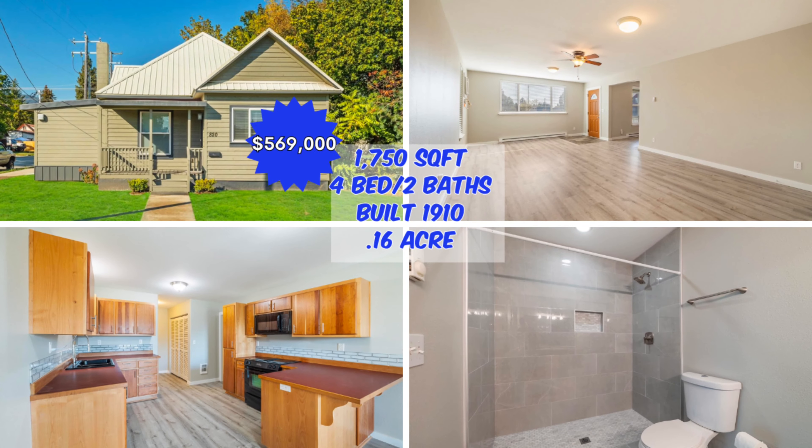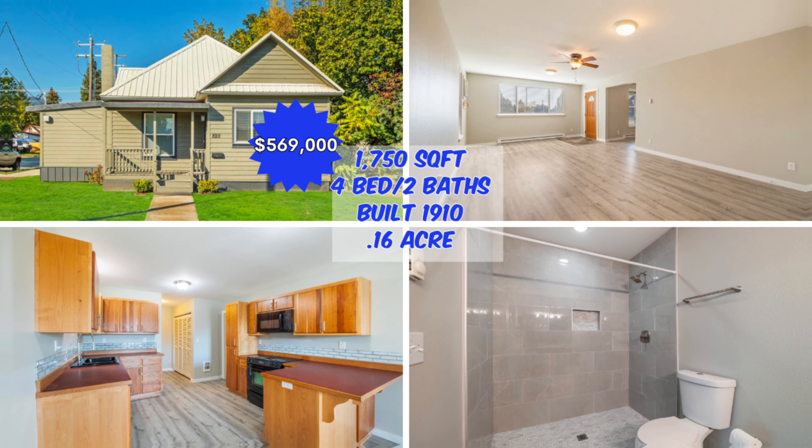This next one's on a corner lot, really close to everything downtown. That's the house right behind me — a four bed, two bath, 1,750 square feet built in 1910. This one's listed at $569,000. As I'm driving around town, you'll notice some of the homes are maybe a little bit in disrepair and then some nice ones. Don't be scared of that — that's an opportunity right there. That's a way to get in at a lower price point and fix it up.